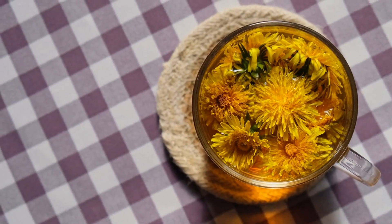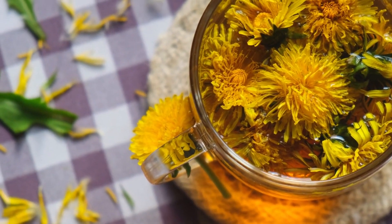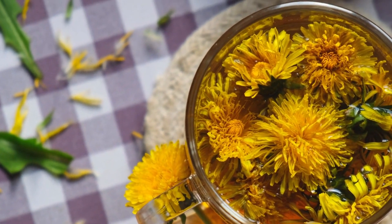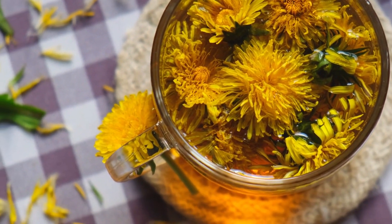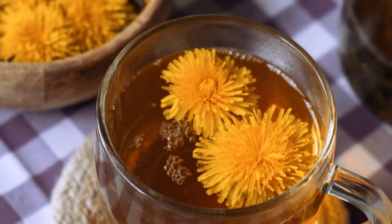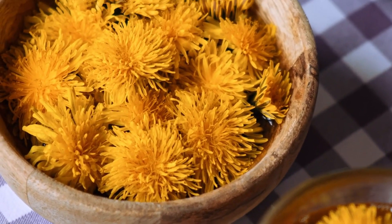Welcome to our video on dandelion tea and its effects on liver health. This herbal tea has gained popularity for its potential liver-supporting benefits, but is it truly beneficial, or could there be risks? Today, we'll explore the science behind dandelion tea, discussing how it might help or harm your liver.